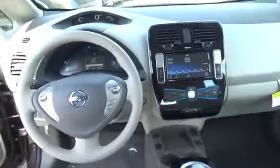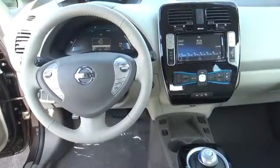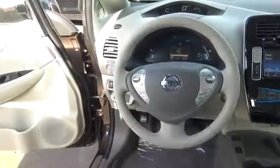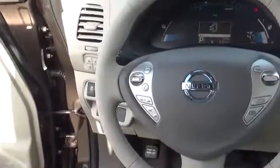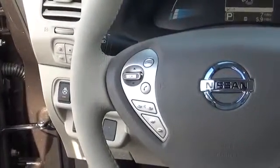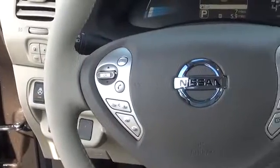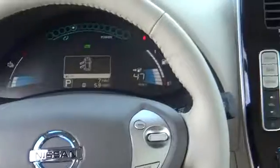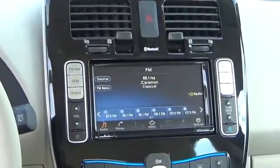Leaf S includes Nissan Intelligent Key with push-button start, Bluetooth, hands-free phone system, heated front seats, quick charge port, Nissan Connect with navigation and mobile apps, Nissan Connect EV, 6.6 kilowatt onboard charger, and biosuede pet pod seat trim.